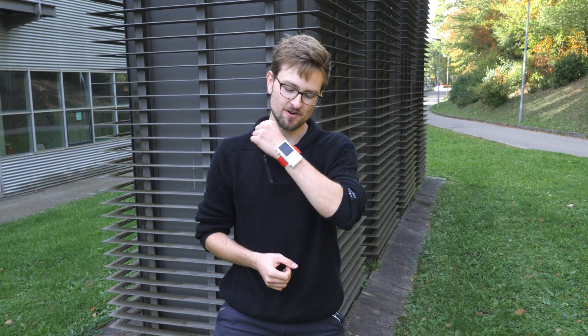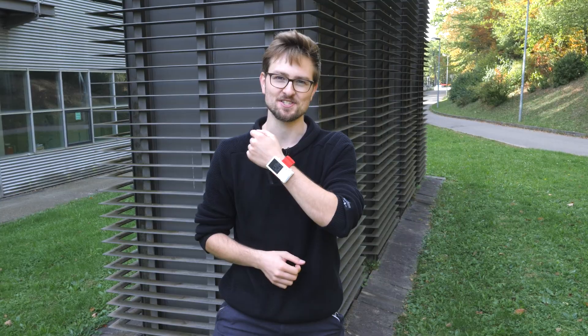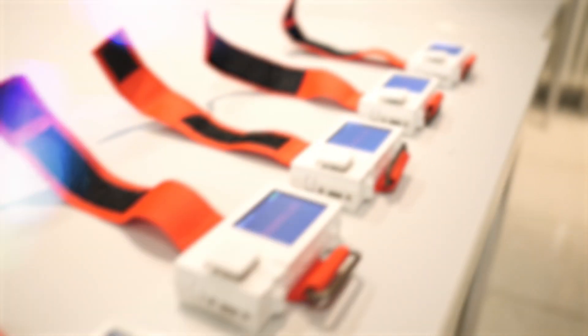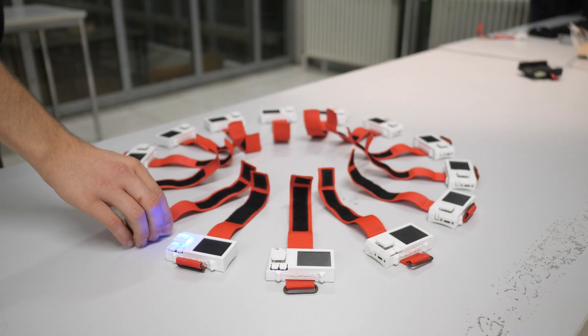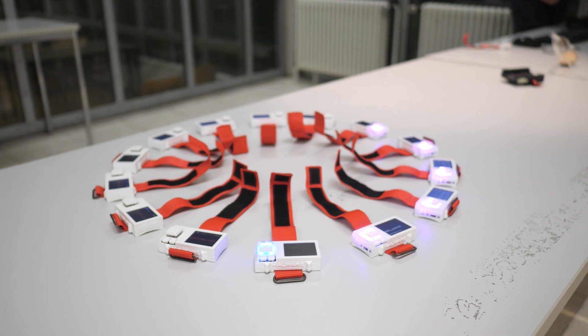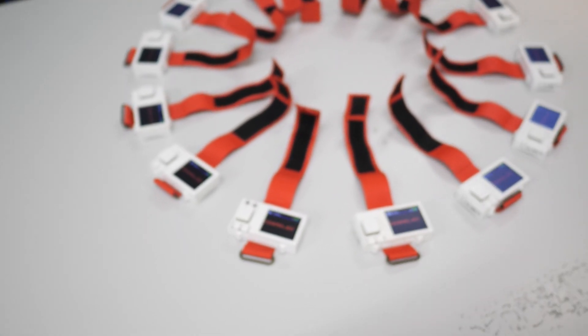Today's video will be about Malware, our luggage warehousing automation system. It consists of 15 wrist modules and some software to make the process of retrieving luggage for guests at an event easier and more efficient.